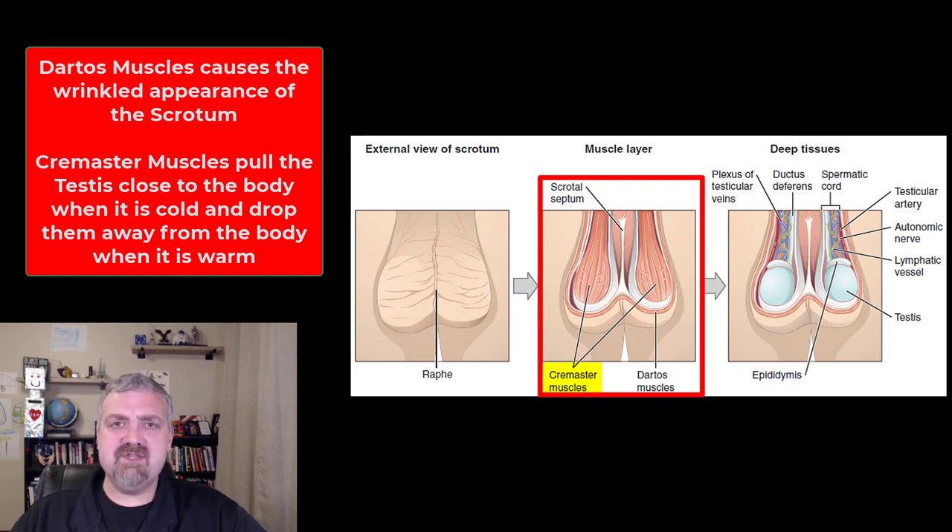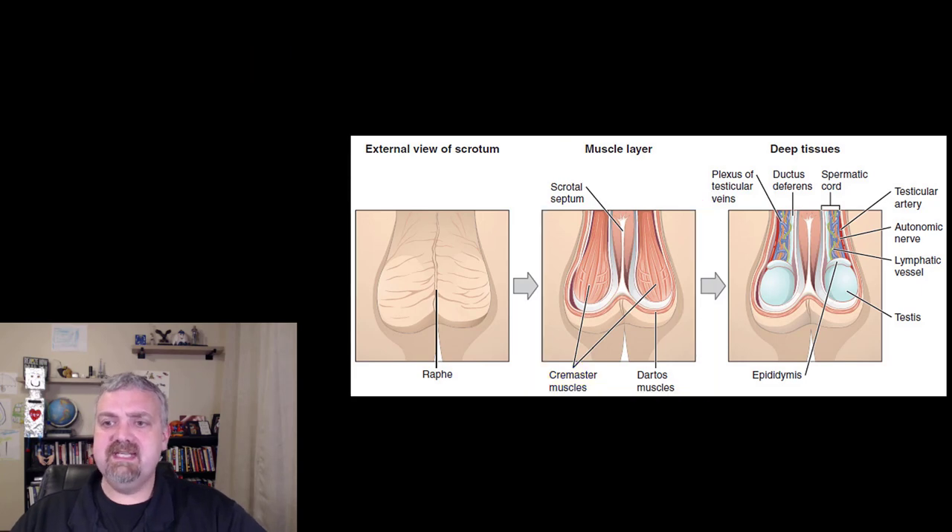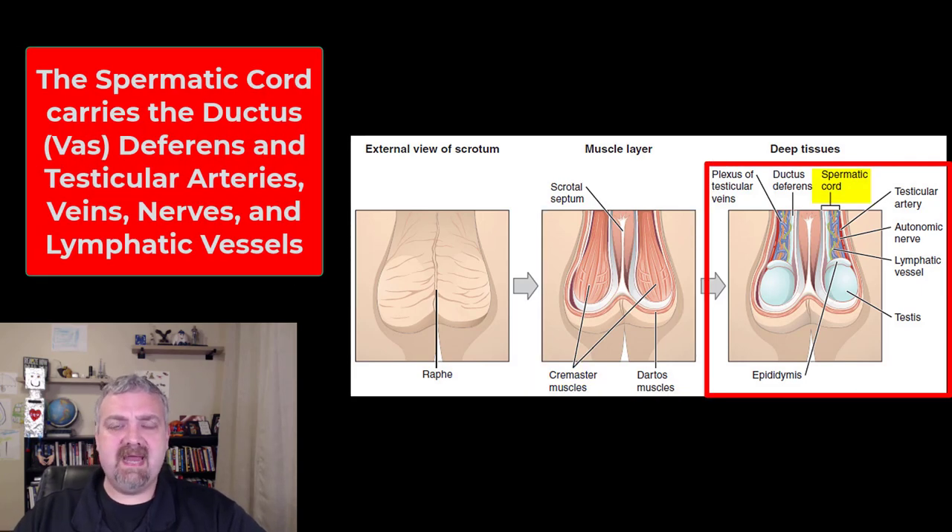The cremaster and dartos muscles control how close or far away the testicles are from the body — that's their primary job. Over here on the right-hand side, we have what's called the spermatic cord. The spermatic cord contains the vas deferens, or ductus deferens — the actual tube carrying sperm into the body — as well as the testicular arteries, veins, lymphatic vessels, and nerves. The spermatic cord travels from the abdominal pelvic cavity, from the peritoneal cavity, into the scrotum.